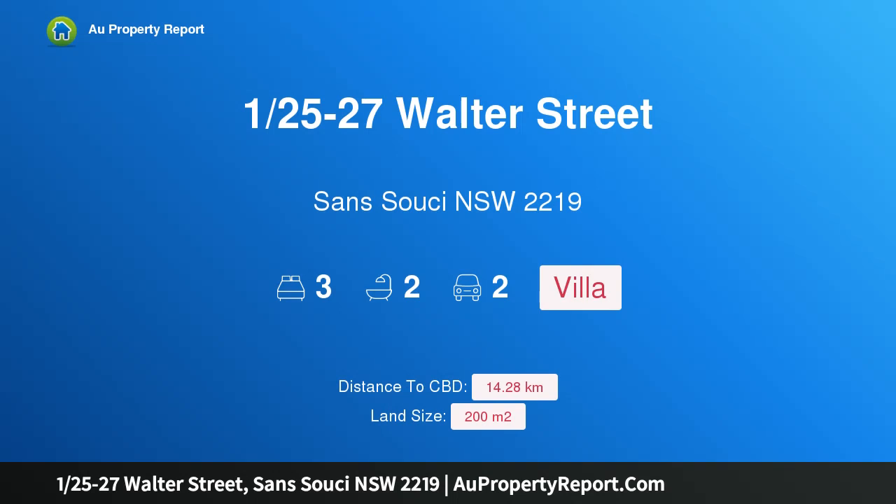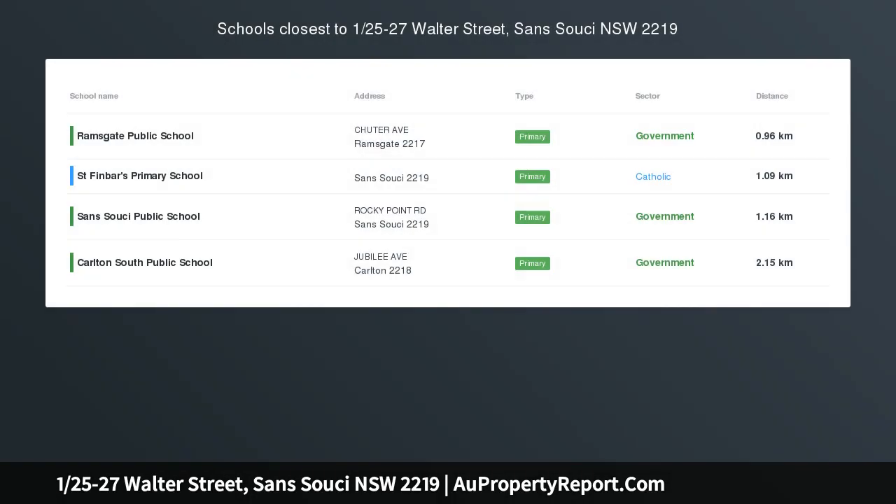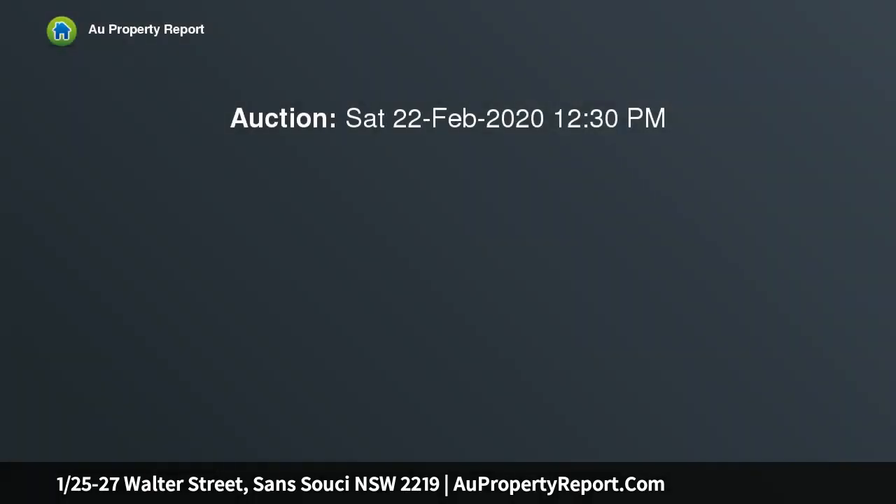Hi, I am glad to introduce property 1/25-27 Walter Street, Sans Souci NSW 2219. Just like a house, set at the front of this immaculate boutique complex, this spacious full brick villa is perfect for families, couples, downsizers and investors looking for a relaxed beachside lifestyle in a great location.